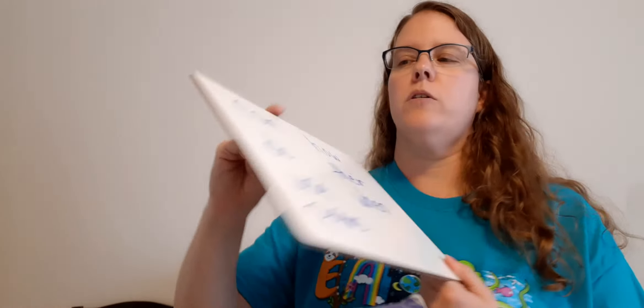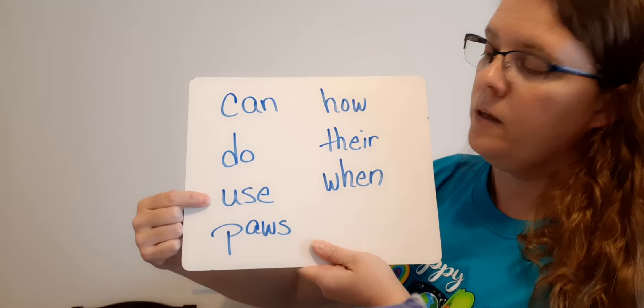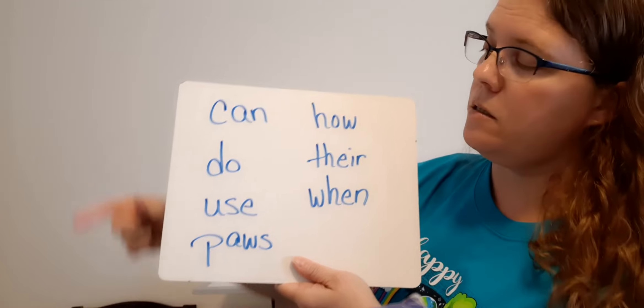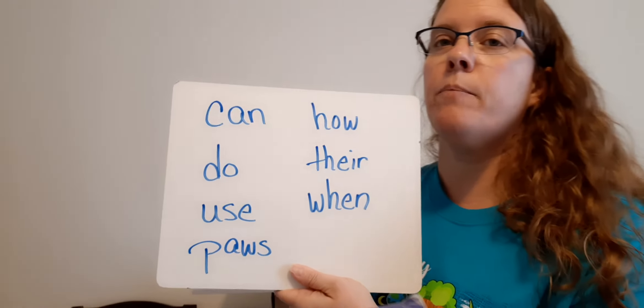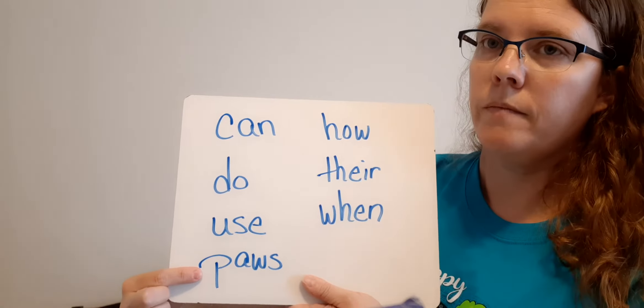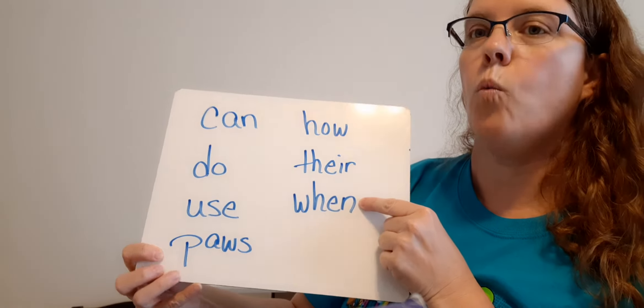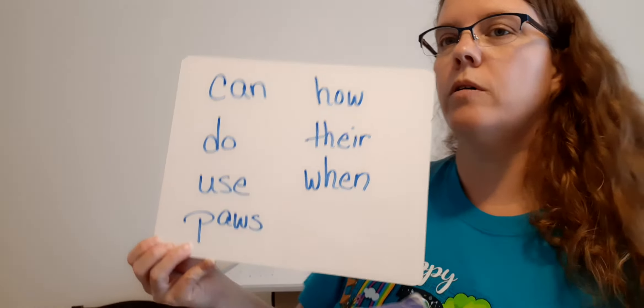Let's go over our sight words. Say them with me as I point to them: can, do, use, pause, how, there, when. Now I'm going to point and you say the word before I do: use, how, can, pause, when, there, do. Good job. I want you to practice your sight words two or three more times — their whole pack. You should be getting a pretty good stack of sight words.